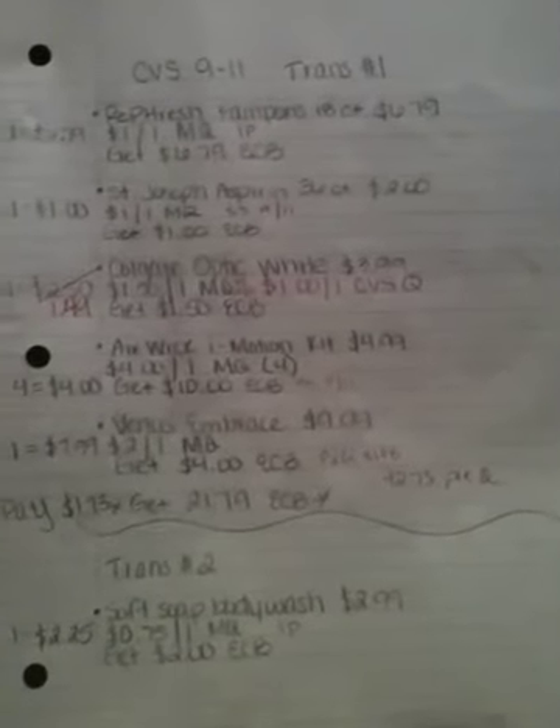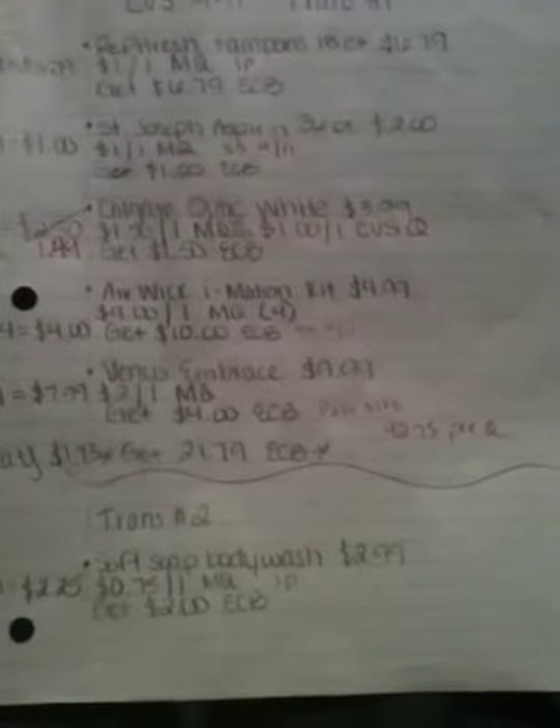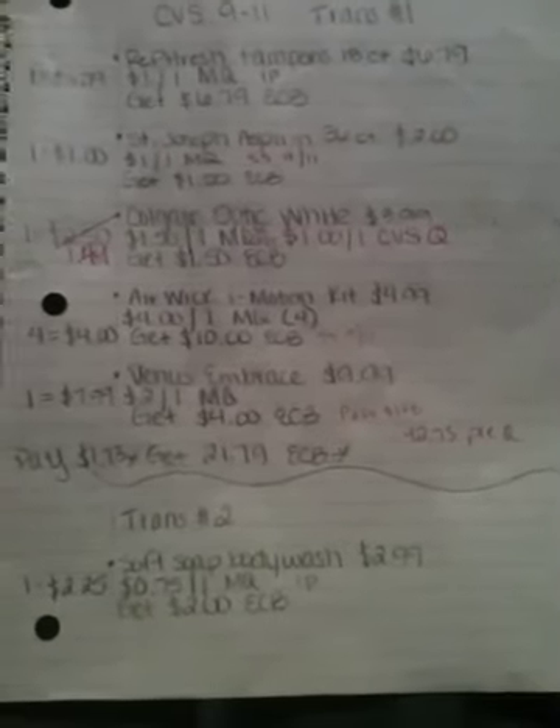This is kind of a long video, but again, awesome deals. I would highly suggest getting a newspaper because a bunch of these deals are going to come from this Sunday's newspaper. So if you're just starting out, I would definitely take baby steps. This will probably be like the fourth time I've done this at CVS.